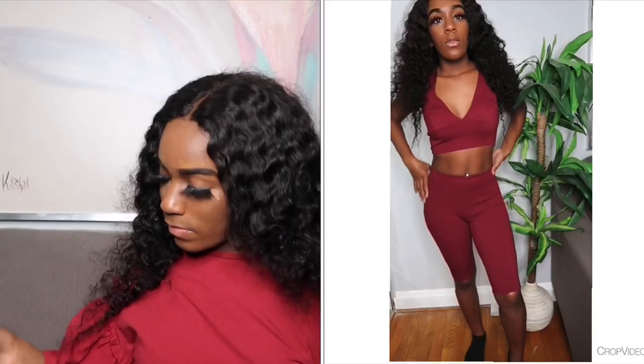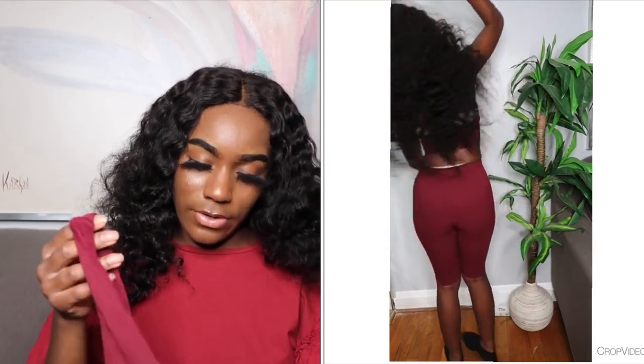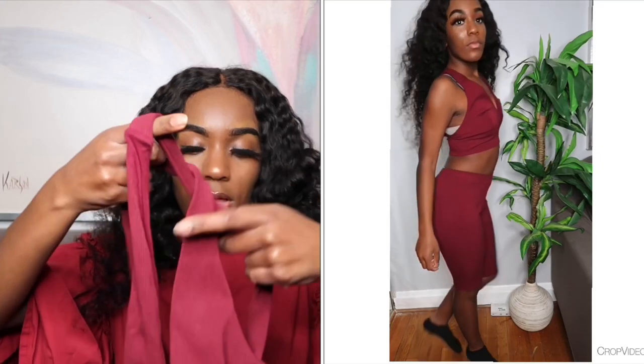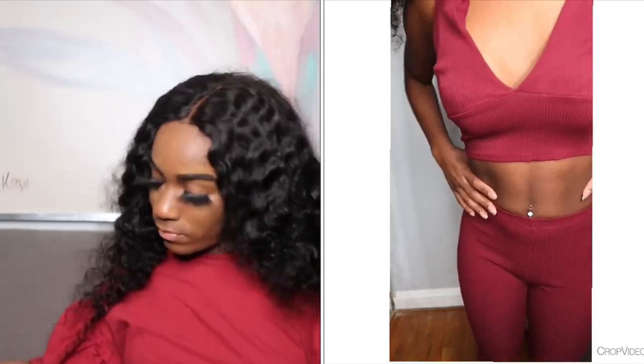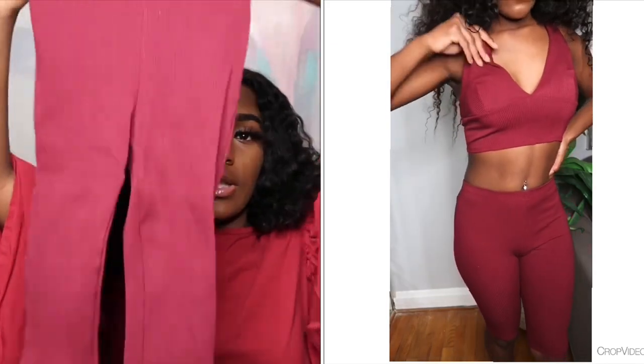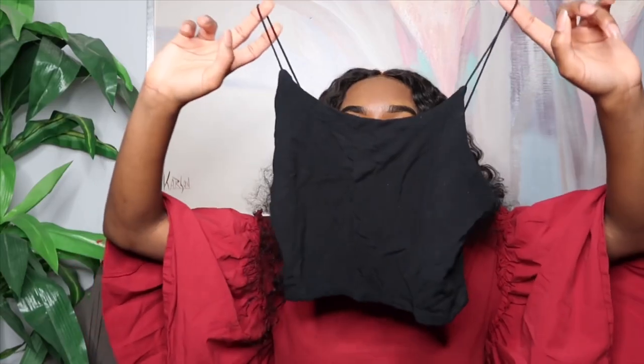The next two-piece set is a workout sports bra top with matching short leggings. I love burgundy — it looks so good on me. The next set isn't really a matched two-piece — one is from Fashion Nova and one is from Fila, but I thought they went together so well that I made it into a set myself.